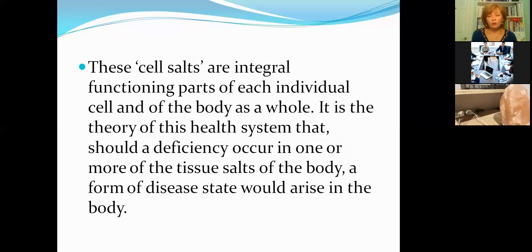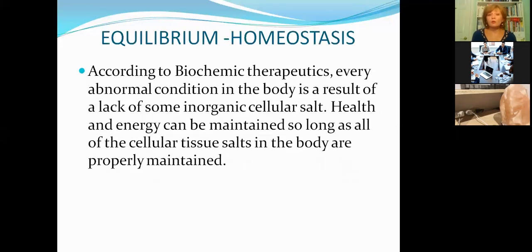The cell salts are the integral functioning parts of each individual cell and also the body as a whole. It is the theory of this health system that should a deficiency occur in one or more of the tissue salts, a disease state would arise. According to biochemic therapeutics, every abnormal condition in the body is a result of a lack of some inorganic cellular salt. Health and energy can be maintained so long as all cellular tissue salts are properly maintained.